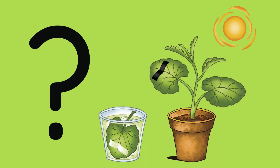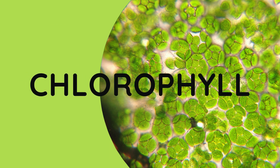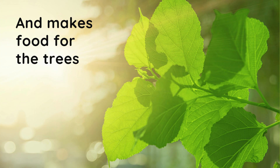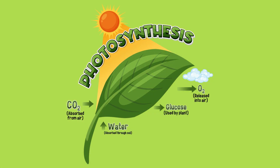Hundreds of years ago, scientists figured out that leaves contain a green colored substance called chlorophyll. Chlorophyll, as it turns out, is a very important chemical in leaves because it takes energy from the sun and makes food for the tree — a process called photosynthesis.